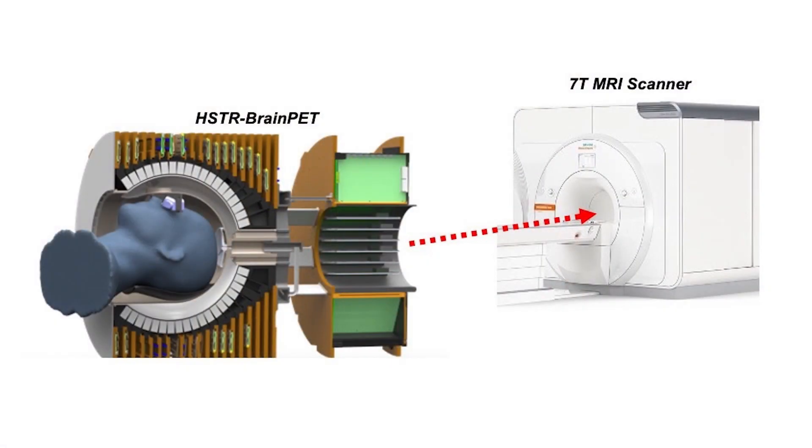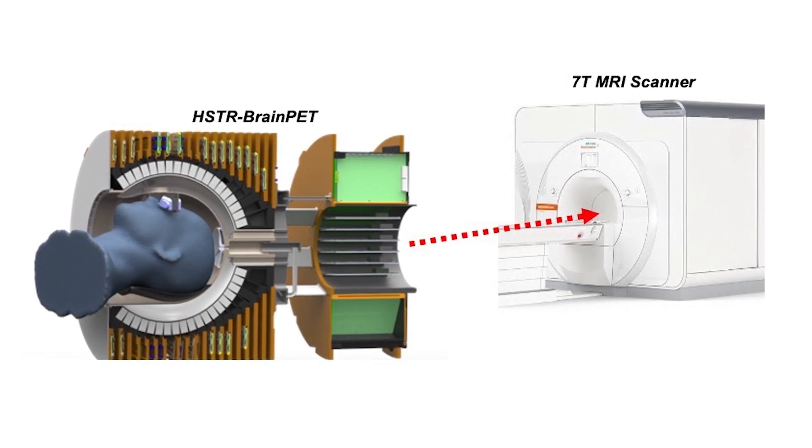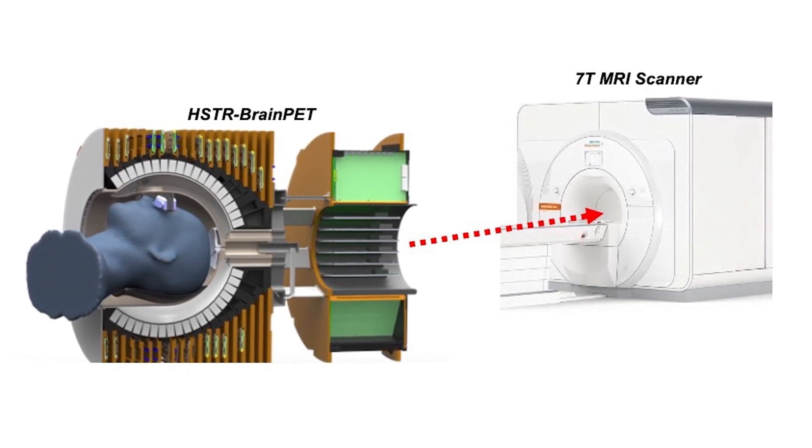Another tool coming online is the scanner that Chipper and Katana are building. It's a new generation of PET scanner designed to live inside our Ultra High Field MR scanner, the 7T scanner. It should be almost an order of magnitude — ten times more sensitive than any previous PET scanner ever built — which we should be able to use to map what we call the Neurochemical Connectome: how the chemistry of the brain leads to connections between different areas.